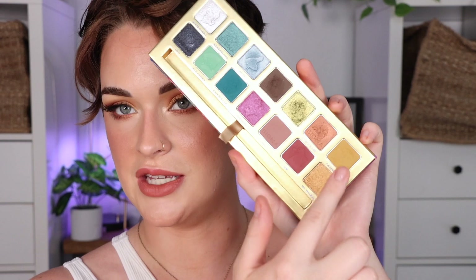Hey guys, so for today's video I created this eyeshadow look using the Sigma x Alice in Wonderland eyeshadow palette. I played with the warmer side of the palette — all these ones right here — and I created this kind of fall look. I like that it's kind of more mustardy-toned, super pretty.